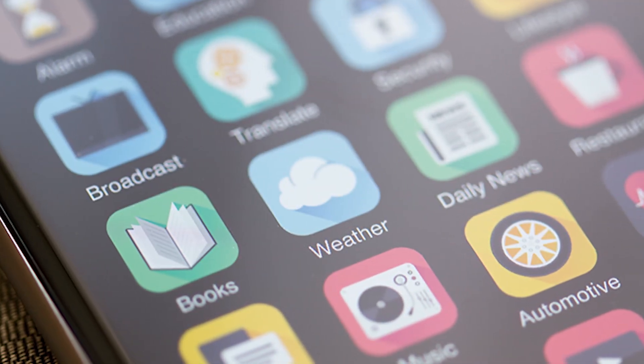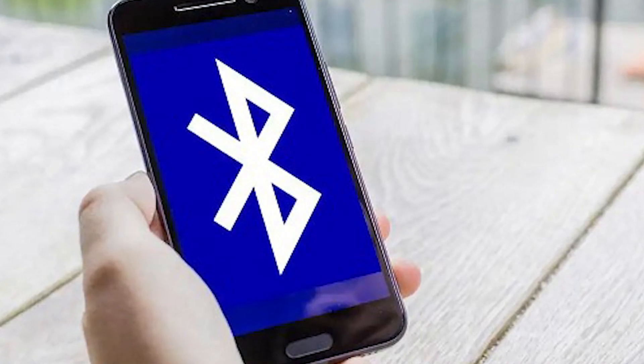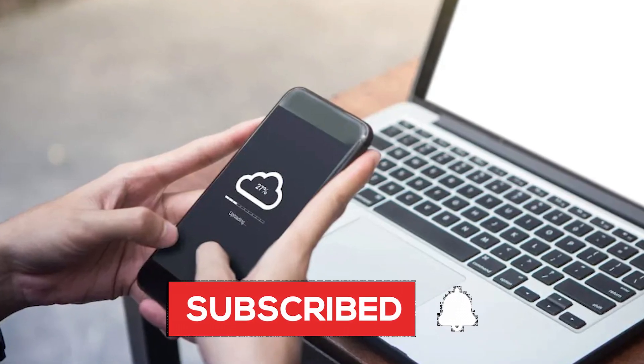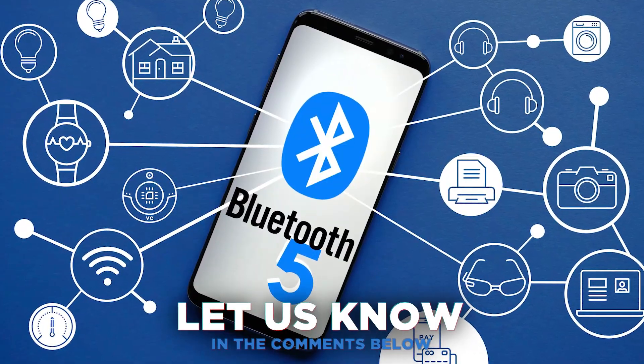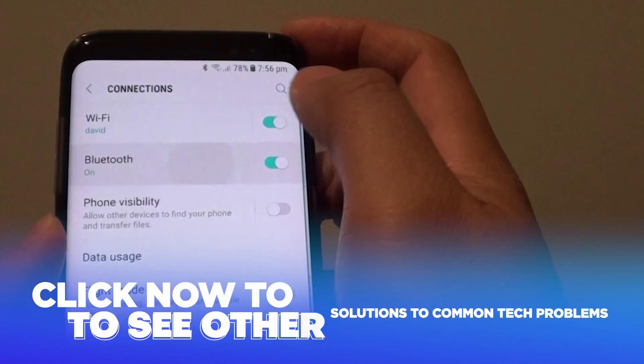That's it for today folks. If these solutions helped you fix the annoying problem of Bluetooth turning on by itself on your Android device, consider subscribing to our channel for more tech-related videos. Do you know of any other solutions to this problem? Let us know in the comments below. Bluetooth isn't the only feature that can get buggy — click now to see other solutions to common tech problems.